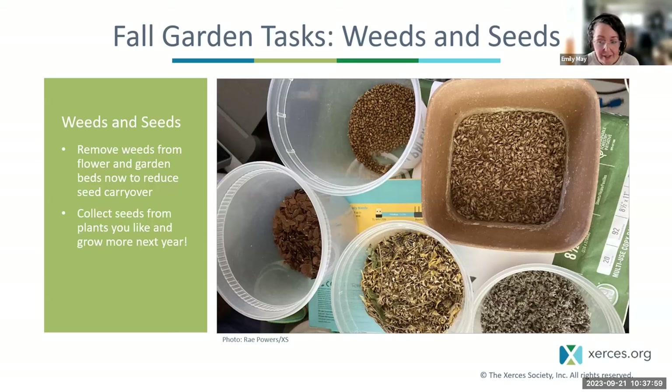Most collected seeds dry out in the house once your heat is on, which helps prevent rotting. You can store them in paper lunch bags and sow outdoors in the fall after some killing frosts or early in the spring. If you're interested in wild-collecting seed, check out the BLM Seeds of Success program, which has native seed collection protocols and guidance.